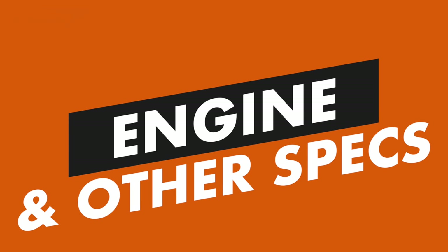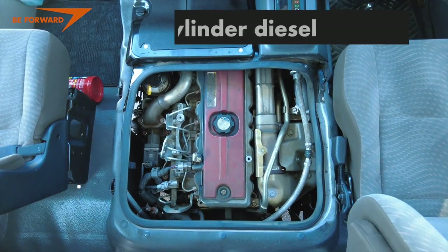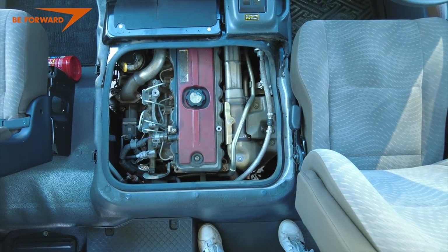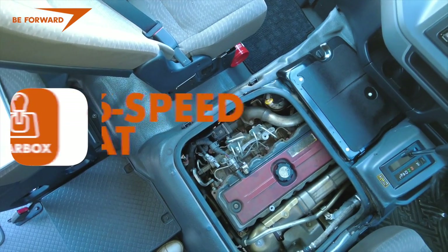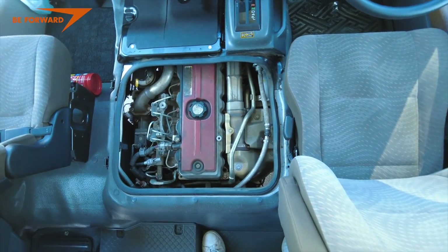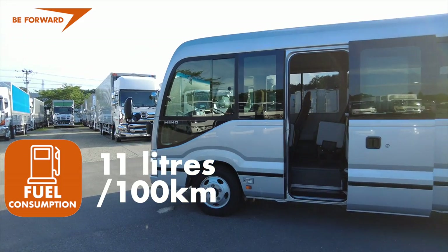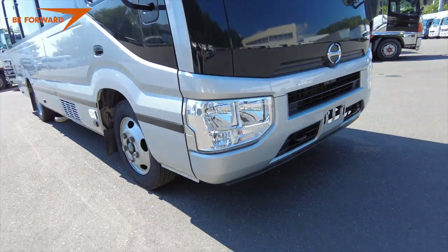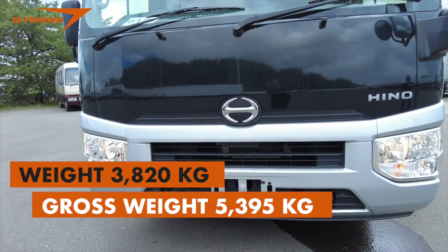This Hino Liesse SA2 is powered by a 4,009 cc N04C four-cylinder diesel engine, producing 150 PS at 2,500 RPM with a maximum torque of 420 Nm at 1,400 RPM — a low-revving, long-lasting engine. The model shown has a six-speed automatic transmission, though manual trims are also available. Fuel consumption is as low as 11 litres per 100 km with full occupancy and air conditioning, and the fuel tank volume is 95 litres. The 29-passenger body variant weighs 3,820 kg, with a gross design weight of 5,395 kg.